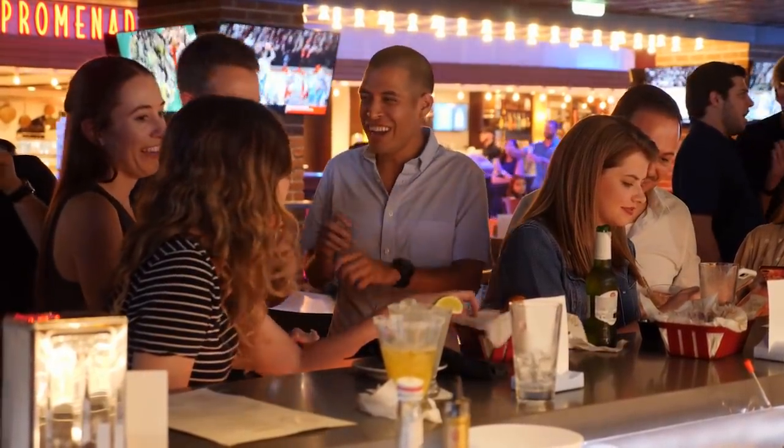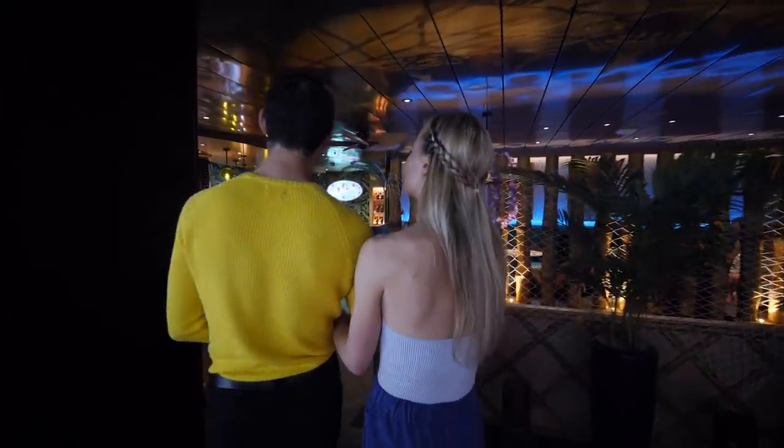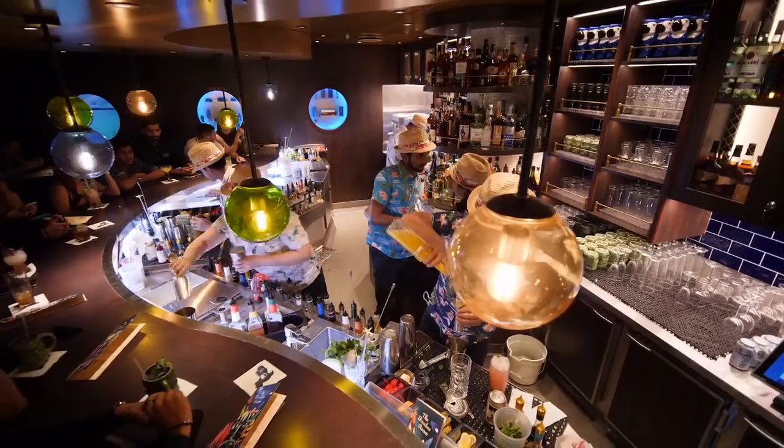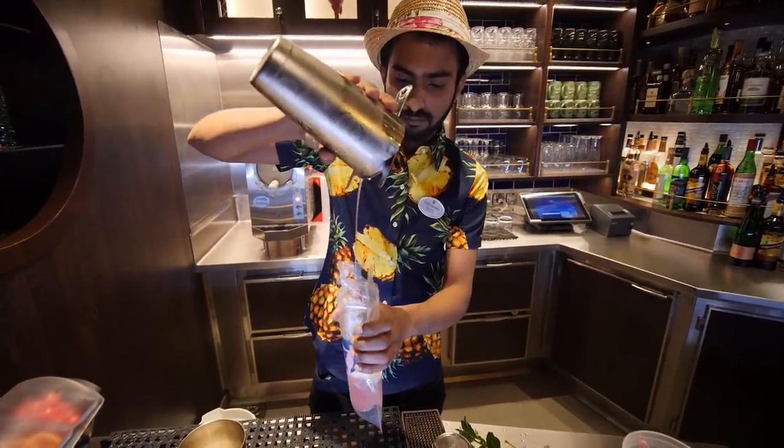The next thing you should do is do your research. Before you decide to buy a drink package, have an honest conversation with yourself about whether you'll really be able to drink enough every day of your cruise to make the investment worthwhile. Drink packages offer a great value, but it does require you to drink enough every day to make it a good buy.